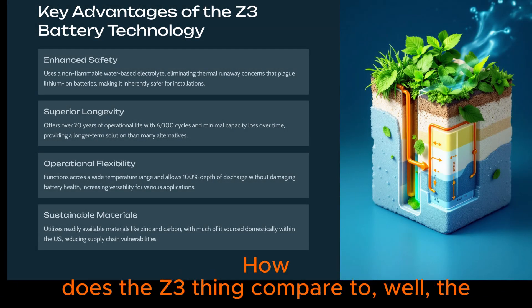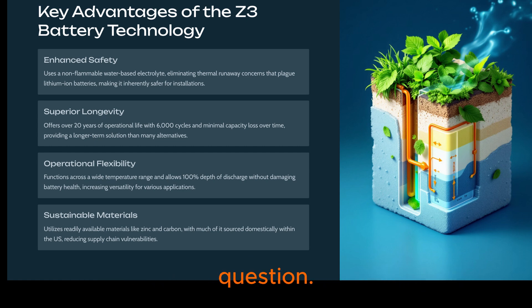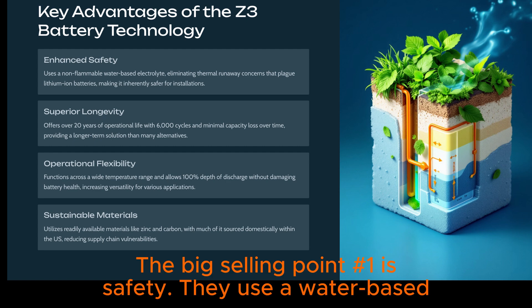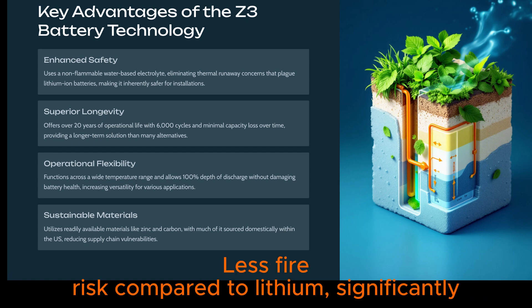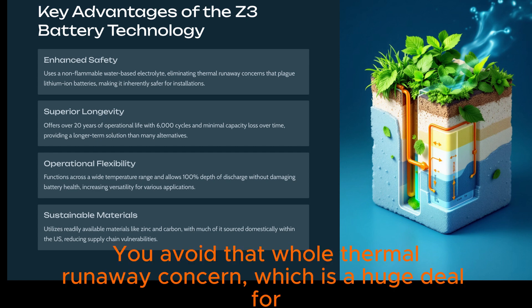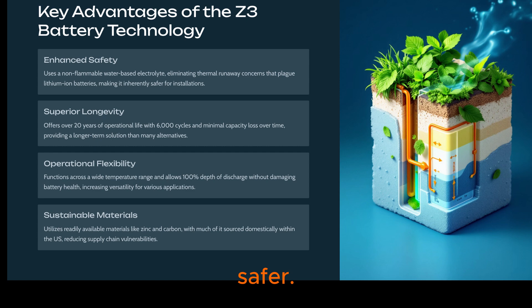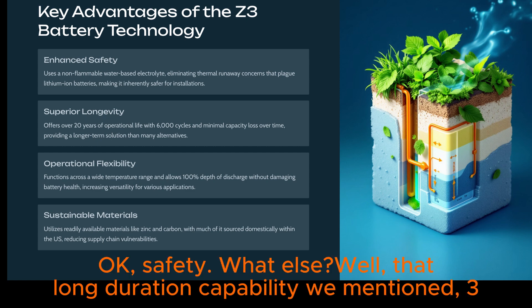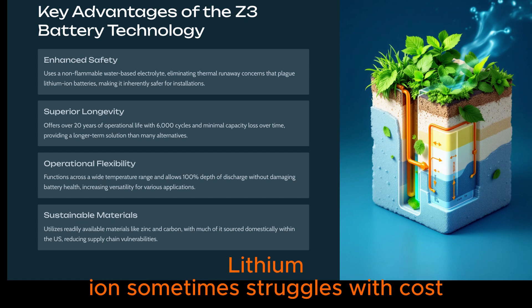How does the Z3 compare to the dominant player, lithium-ion? The big selling point, number one, is safety. They use a water-based electrolyte — it's non-flammable — so significantly less fire risk compared to lithium. You avoid that whole thermal runaway concern, which is a huge deal for some installations. And that long-duration capability of 3 to 12 hours is a sweet spot lithium-ion sometimes struggles with cost-effectively.